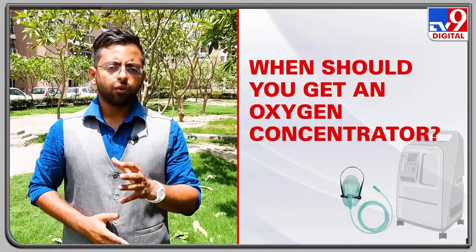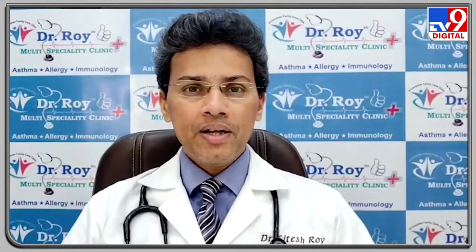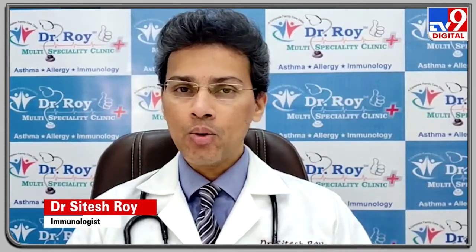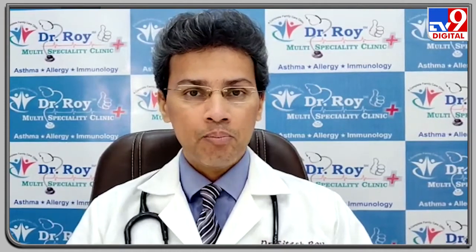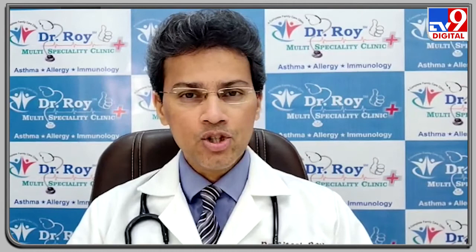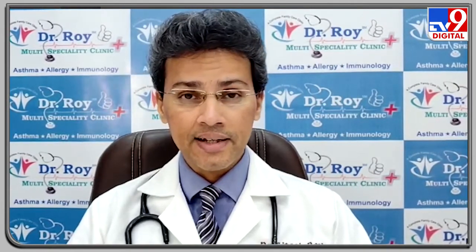The next important question is: when should you get an oxygen concentrator? Dr. Roy explains that oxygen concentrators have typically been used for people with chronic pulmonary diseases like chronic obstructive pulmonary disease (COPD), interstitial lung disease, pulmonary fibrosis, bronchiectasis, and other chronic lung diseases — people who require oxygen on an off-and-on basis throughout the day, or sometimes the entire day.